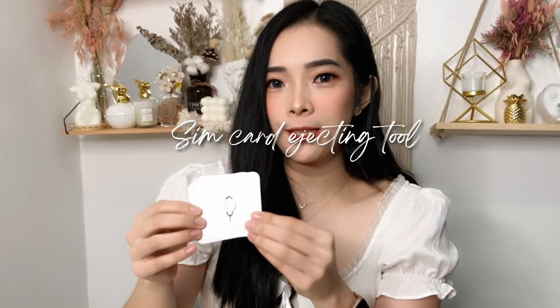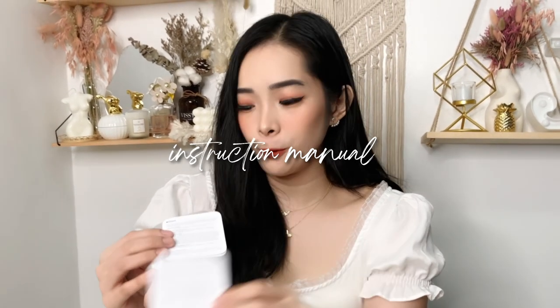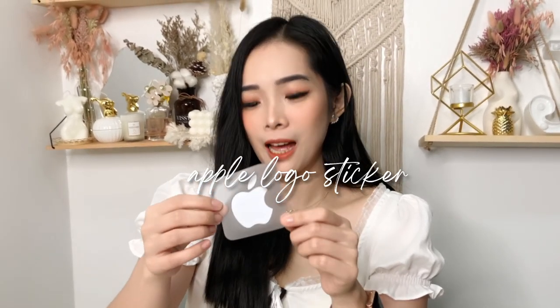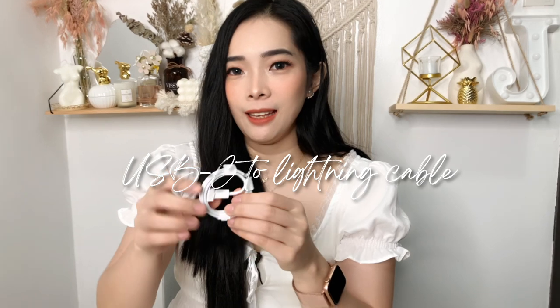I'll show the phone itself a bit later just to keep some suspense. Here's what's inside the box: we have the SIM ejecting tool, the instruction manuals and care guide, and of course the very famous Apple logo sticker. Also included is a USB-C to Lightning cable — I might buy a USB-C adapter separately since it's a fast charger and I wouldn't want it to go to waste.